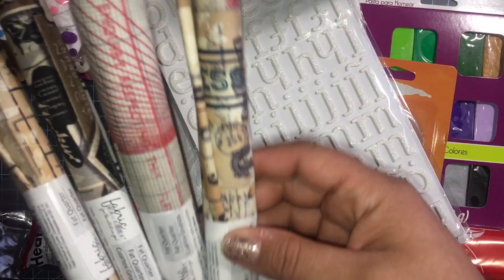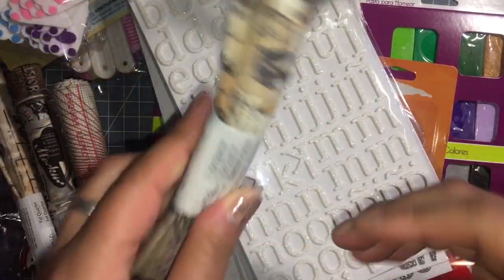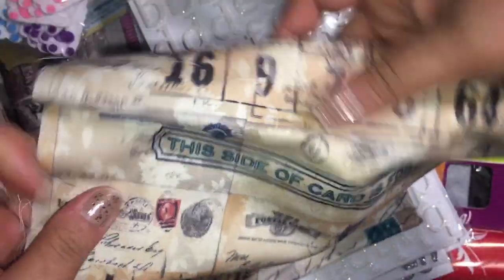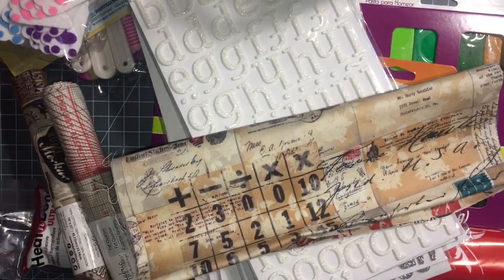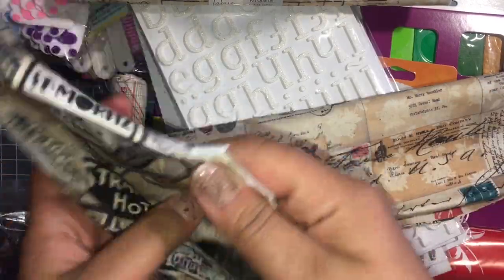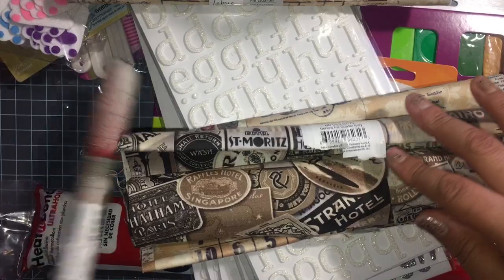I got these fabrics — 50 cents a piece, they were a dollar 49 a piece. These would be good for journals. There's this one here, really pretty. I got this one too — they don't have a huge variety left but I'd go check them out because I found a lot of good stuff really cheap.